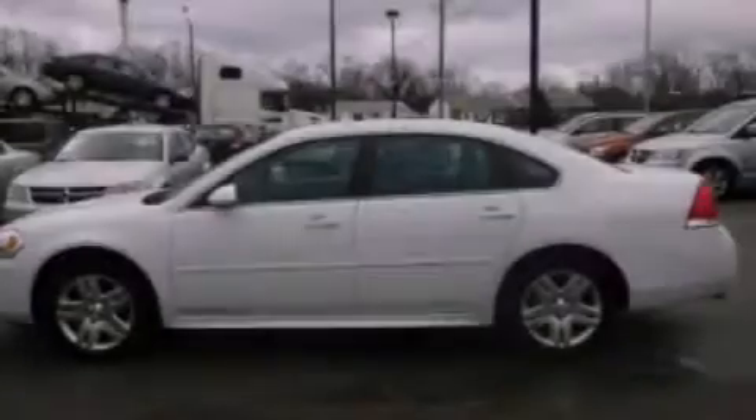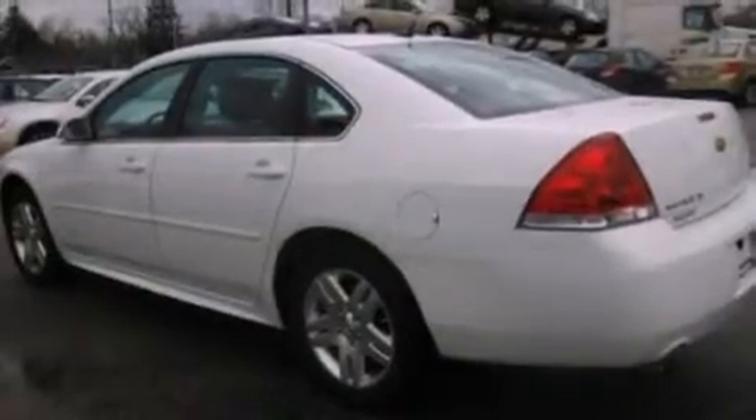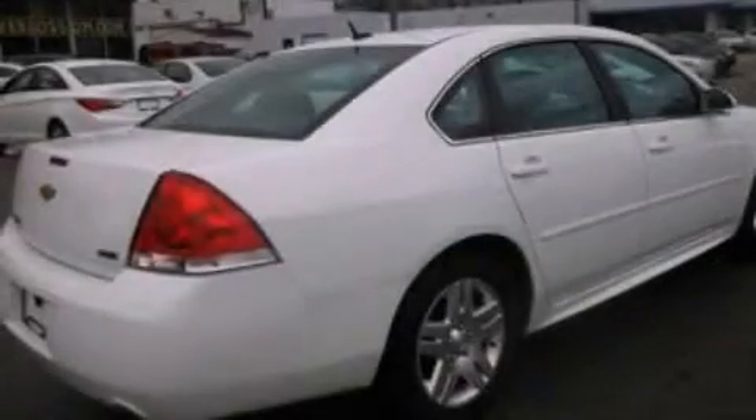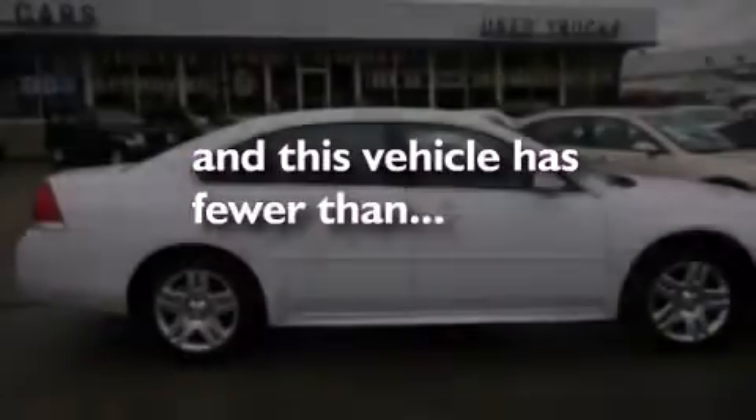Features include a leather dash, aluminum wheels, traction control and stability control systems, a CD player, variable valve timing, a four-wheel independent suspension, an engine immobilizer theft deterrent system, dusk-sensing headlights, air conditioning, and this vehicle has less than 14,000 miles.